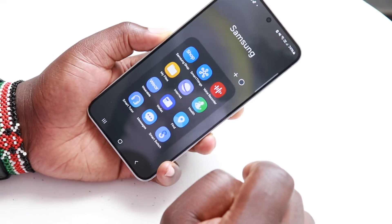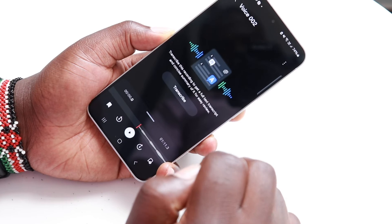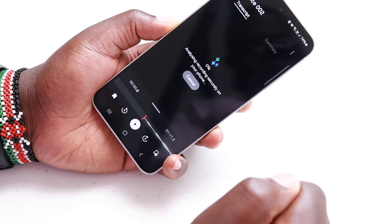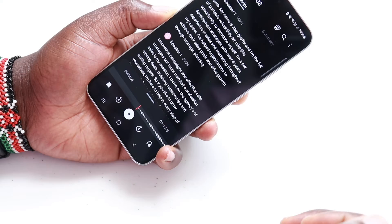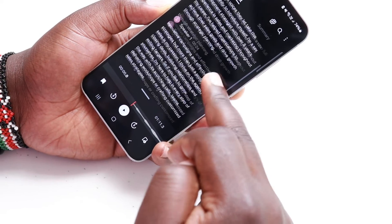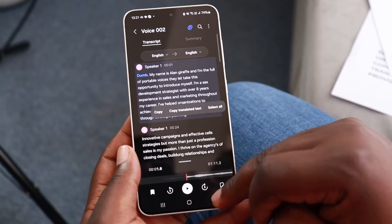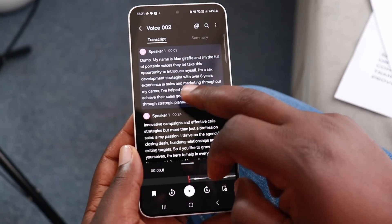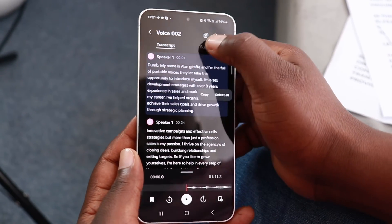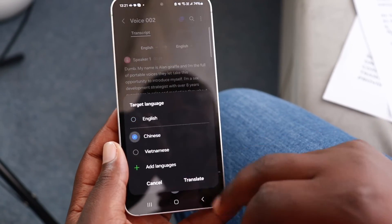Once you've recorded using the voice recorder feature, just select the recording file, tap the translation icon, select your preferred language, and translate. A transcription will be displayed on your screen. You can also translate the transcribed text — just select a transcribed recording file, tap the translation icon, choose the language to translate to, and the translated text will be displayed beneath the original text.